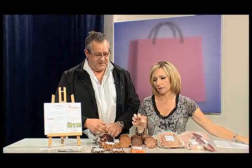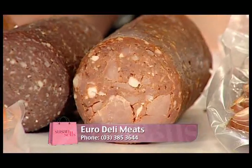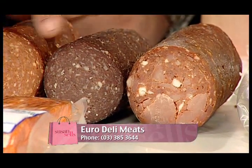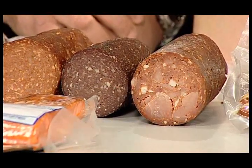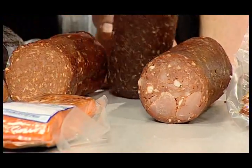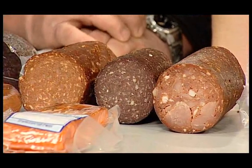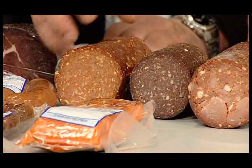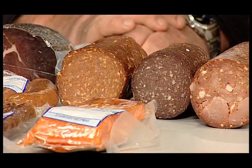The salami — we've got three different types here today, but we actually make seven different types of salami. This one here, as you can see on the camera, is the Spanish salami — it's a brand new one we just started making a wee while ago. The middle one is venison salami. Obviously we don't farm the venison. And this one here is a Hungarian salami with a nice bit of paprika and things like that in it. Really nice tasting ones.